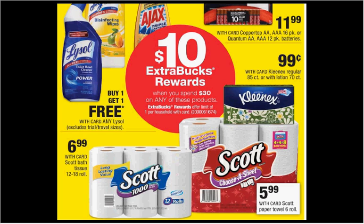When you spend $30 on select items, you'll get $10 back as an extra care buck. The Scott toilet paper is on sale for $6.99 and the Scott paper towels are on sale for $5.99. If you get three of the toilet papers and two of the paper towels, and use three dollar off coupons for the toilet paper and two dollar off coupons for the paper towels — both from your Smart Source of January 7th — you'll pay $28 out of pocket, get the $10 back. It'll be like getting each thing for $3.60.